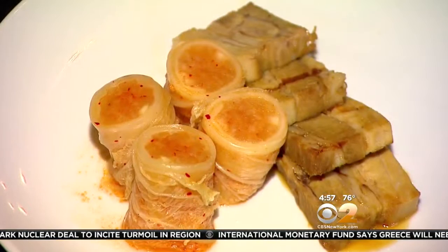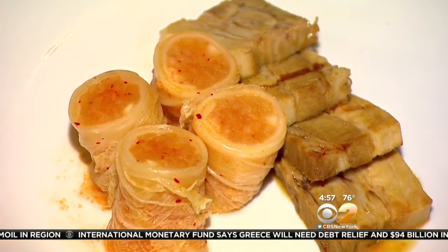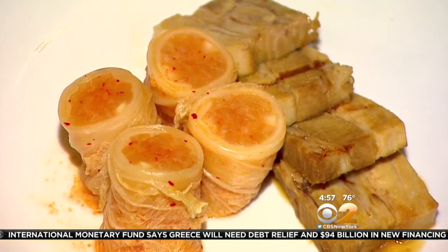We try to keep it as traditional and authentic as possible. There's also rich seared pork belly served with pickled radish and white kimchi — another Korean favorite. I love this.